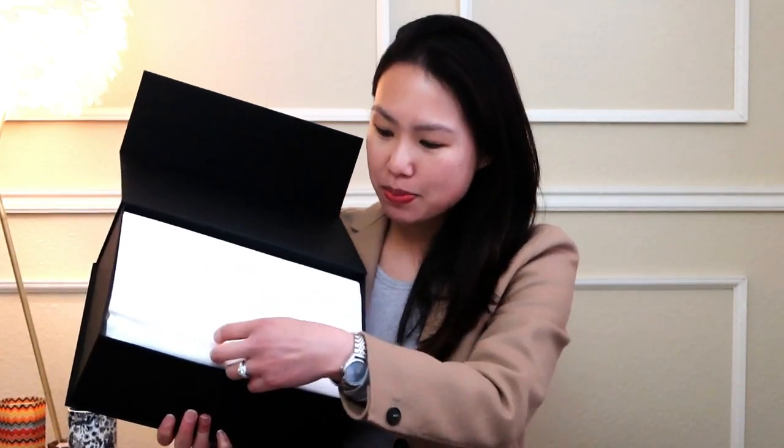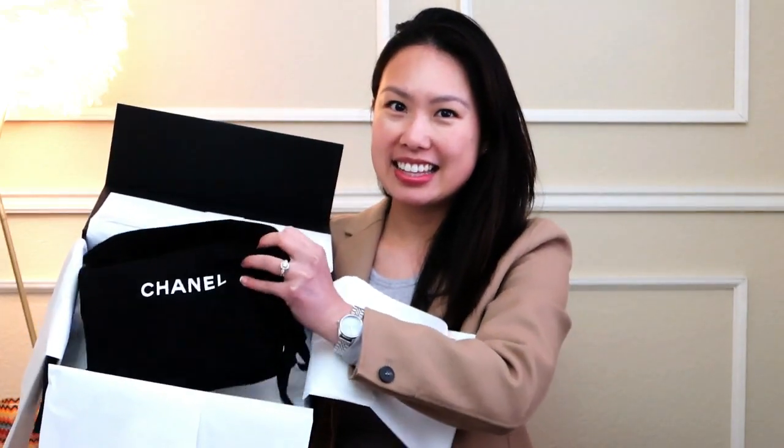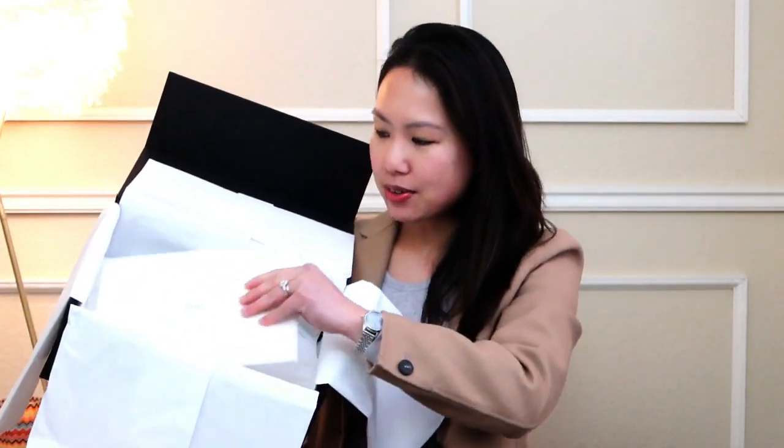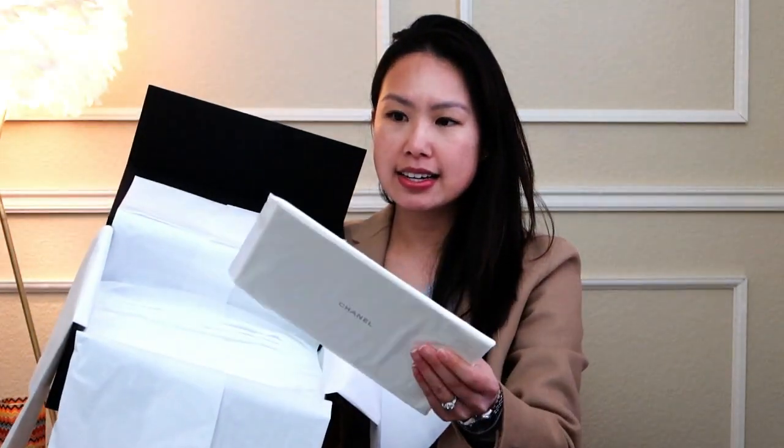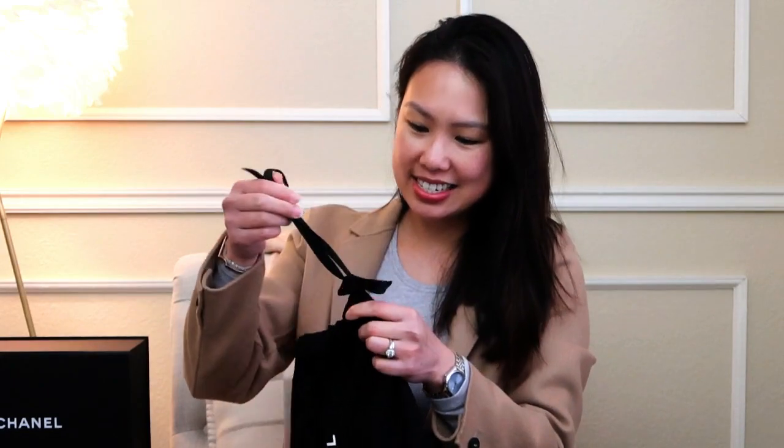Here we go — inside is the white tissue paper and the sticker didn't really stick, so I guess that's good because I always have to be careful about that. Inside is a little care booklet in that more eco-friendly paper instead of plastic, and then more tissue paper. I'm going to put the box down and show you what's inside. It is a rather small bag — if you've seen my shopping vlog you might have an idea.